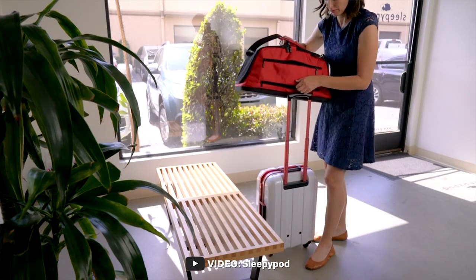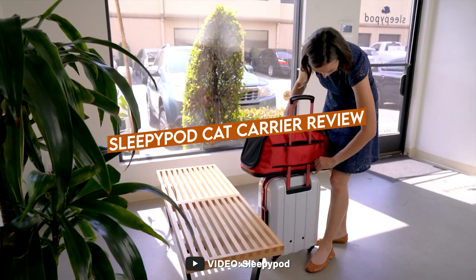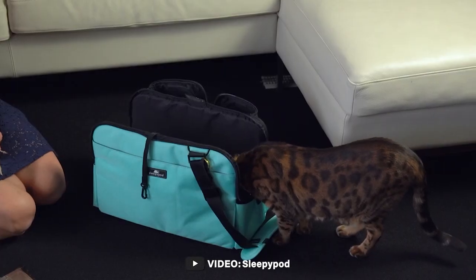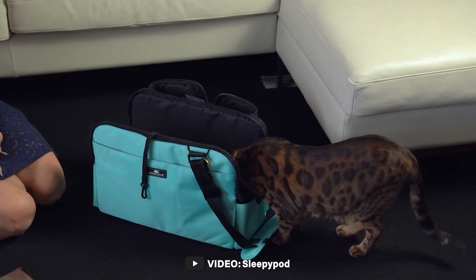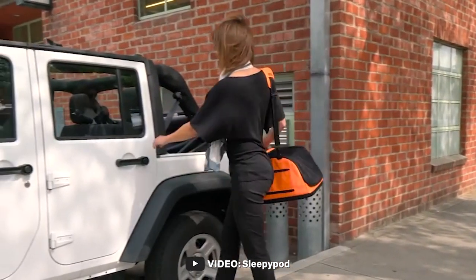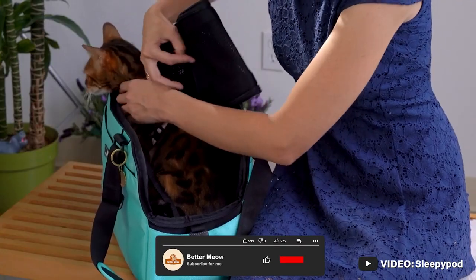Welcome to our video on the topic of the Sleepapod cat carrier review. Sleepapod is a premium brand of cat carrier that offers a unique and stylish design, as well as superior comfort and safety features for your feline companion. In this video, we will be explaining the Sleepapod cat carrier, discussing its features, and providing an overall assessment of its performance.